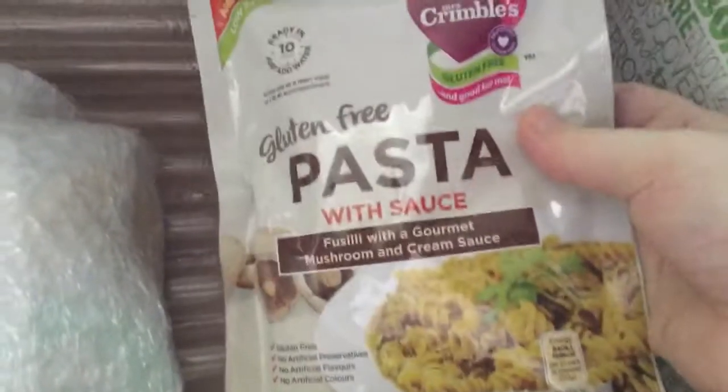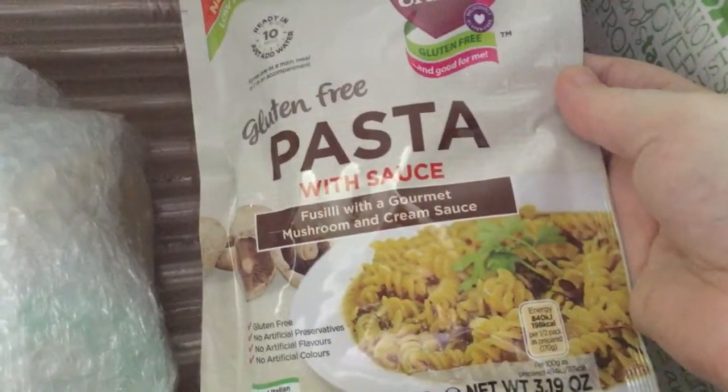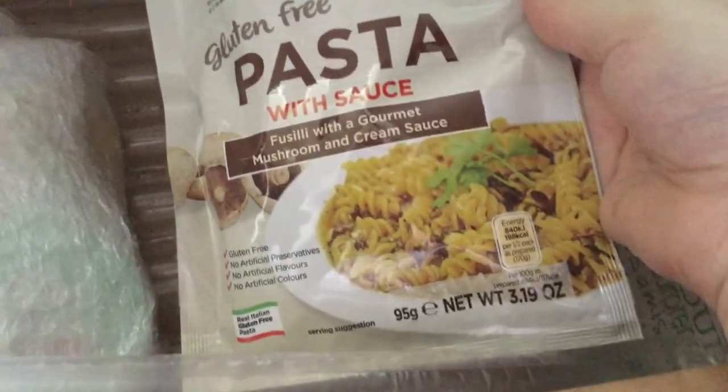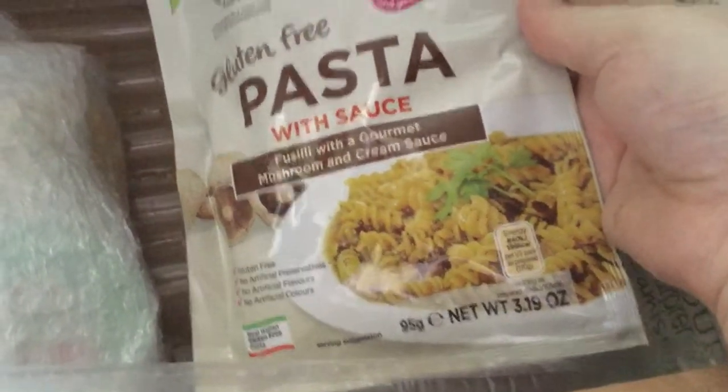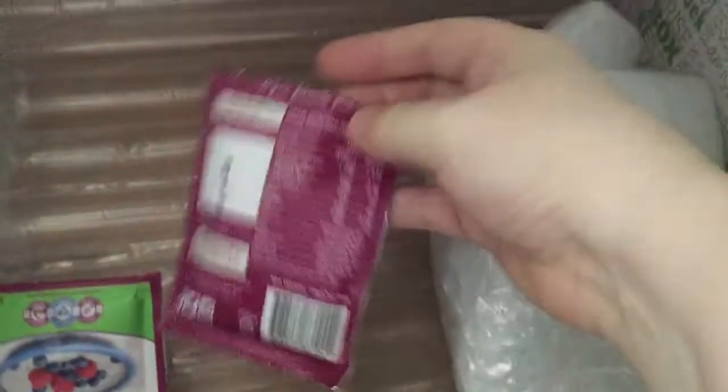We've also got a gluten-free pasta with sauce. That's good as a real meal. Half a pack is around £1.98 in calories, but most people only have a whole pack, so that would be about 300 calories for that portion. It's gluten-free. I'm not sure I like gluten-free pasta, but that pasta is worth £1.99.